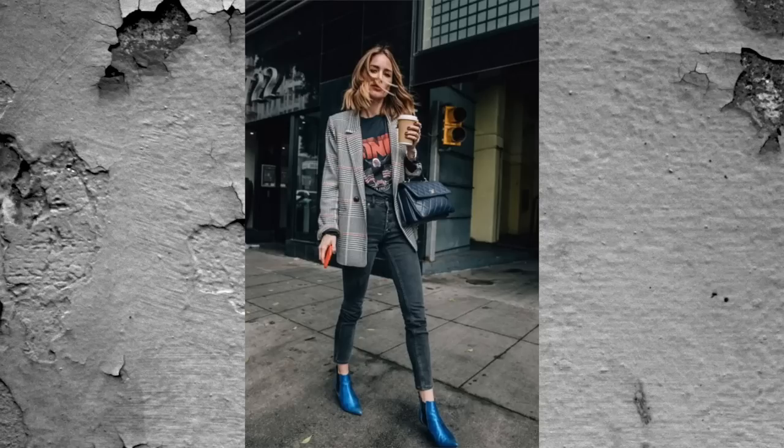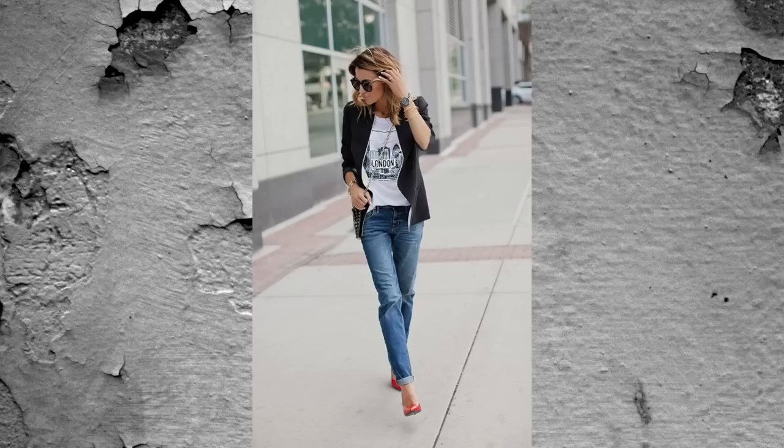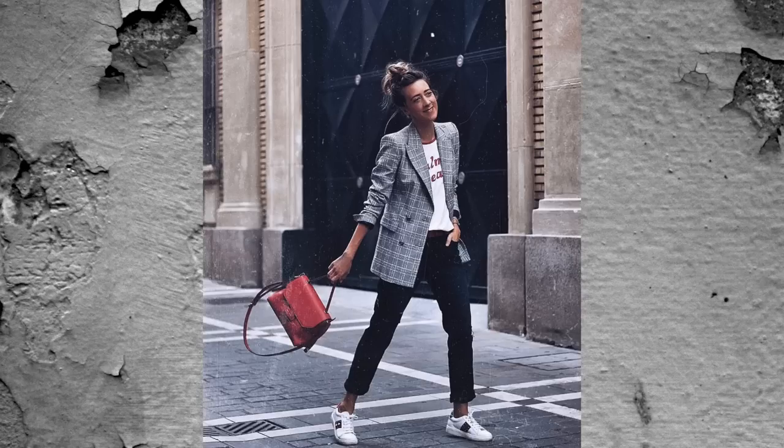I love this next look: a blazer, a graphic tee, and a pair of jeans. It has a very '80s vibe but looks really cool and classic. There's something about pairing a blazer with a graphic tee that feels sophisticated and nice combined with something casual and unique to you.